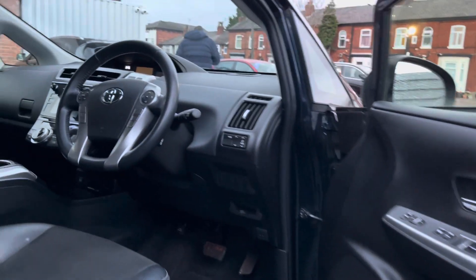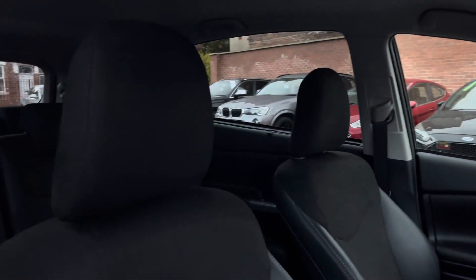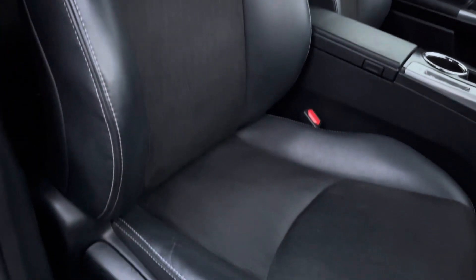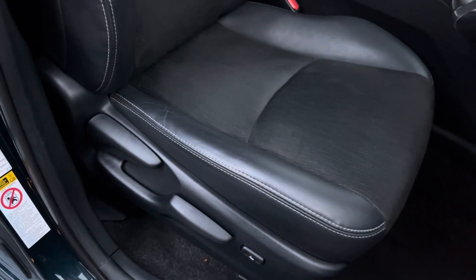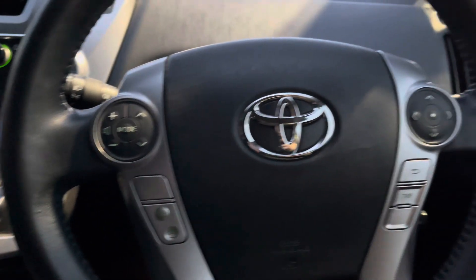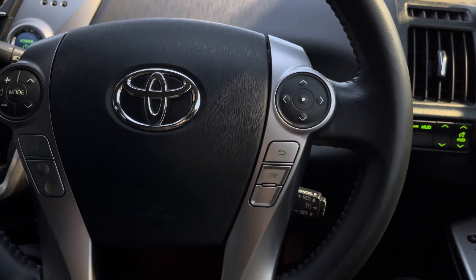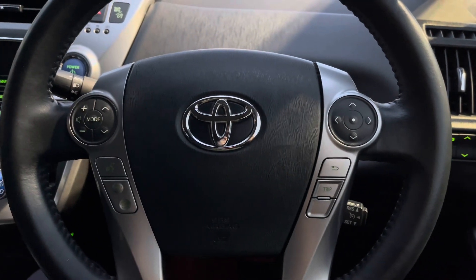Up front you will find your leather wrapped multifunction steering wheel. Moving around to your front seats, you do have plenty of adjustment in the driver's seat so you can easily find the perfect driving position and be sure you're comfortable behind the wheel. To the left of your steering wheel you've got controls for adjusting the infotainment system, and to the right controls for the display at the top of the dashboard as well as your cruise control.